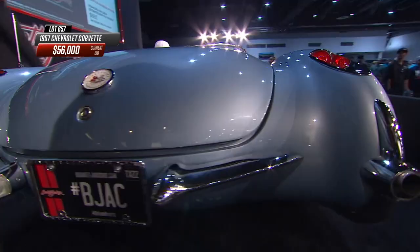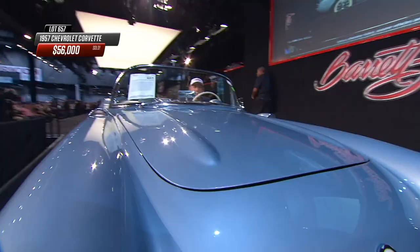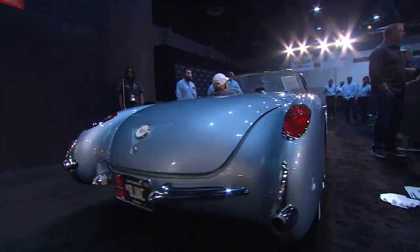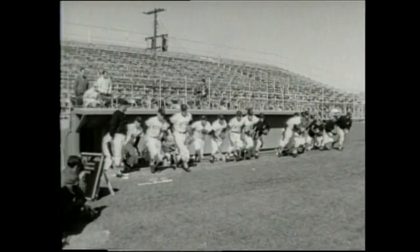An unusual color combination: Arctic Blue with Shoreline Beige interior and contrasting silver coves in the front fender continuing into the door - a contrasting color option available through 1961. $56,000 for that '57 Corvette. At every auction, a spotlight year is chosen relating to the host city - since it's Houston, they chose 1965, the year the old Colt 45s expansion team changed their name to become the Houston Astros.